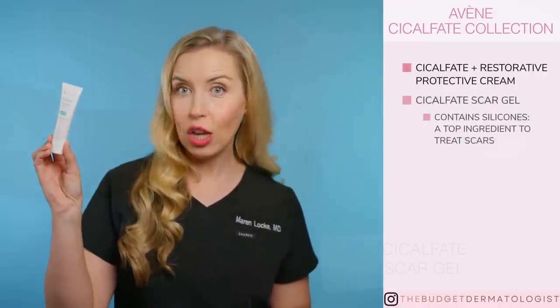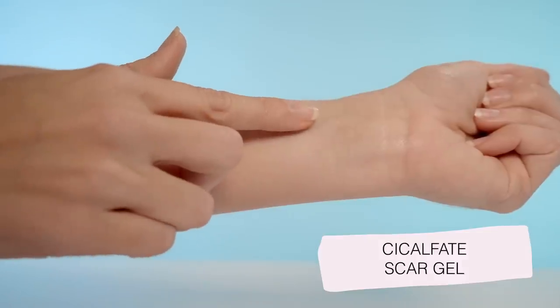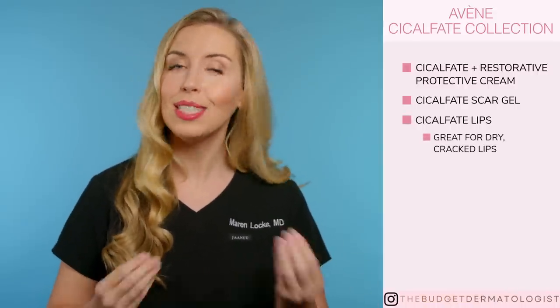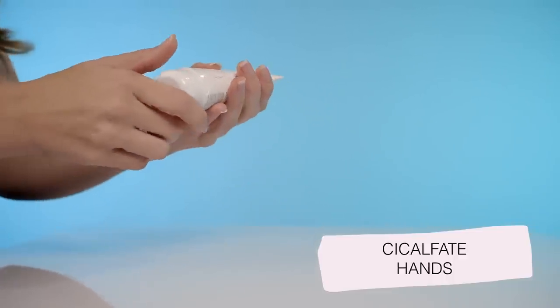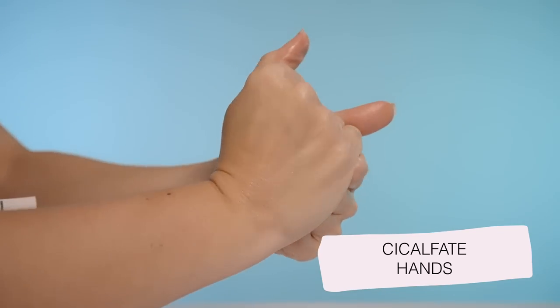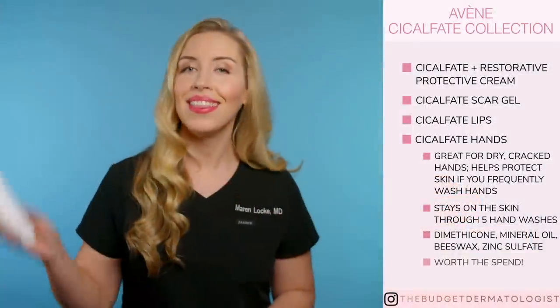Cicalfate Scar Gel has silicones in it, which is one of the top ingredients to treat scars in surgical wounds — silicones have been shown to improve the cosmetic appearance of scars, so this is a yes for me. Cicalfate Lips is one of my favorite lip products to use nightly to fix dry, cracked lips, especially in the winter. This is worth it because I find it more tolerable than a thick ointment like Vaseline, and it is less likely to cause breakouts around the lips — another yes. Cicalfate Hands is extremely helpful if you suffer from dry, cracked hands or frequently wash your hands. Studies show it stays on your skin through five hand washes, helping resist water damage more effectively. It has dimethicone, mineral oil, beeswax, and zinc sulfate — another yes for me.